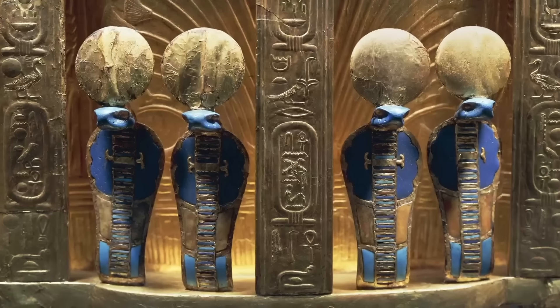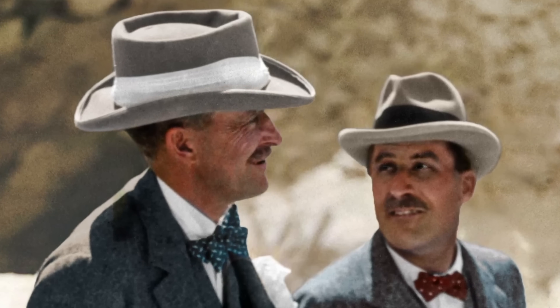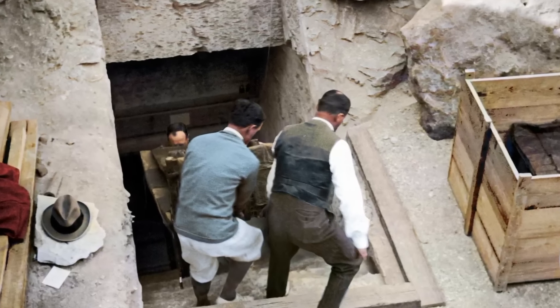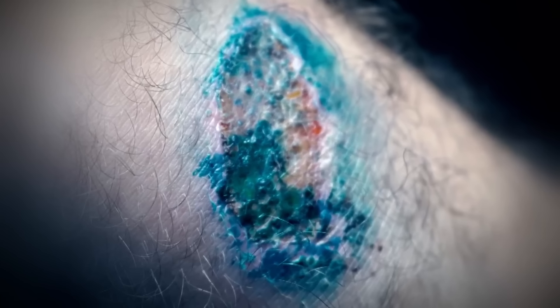That evening, Howard Carter is having his dinner and hears a commotion in the next room. He goes in and his pet canary is being attacked inside its cage by a king cobra. The king cobra is a symbol for the pharaoh, and the canary is the weakest — the first to go. Shortly after, Lord Carnarvon, the financier of the whole expedition, gets a mosquito bite while inventorying the treasures. A few days later, he accidentally nicks the bump with his razor. The bump gets infected, leads to blood poisoning, and he dies of it.